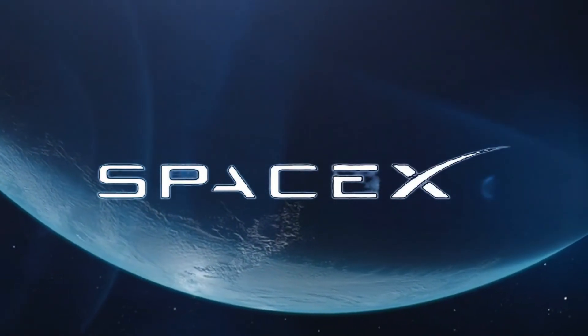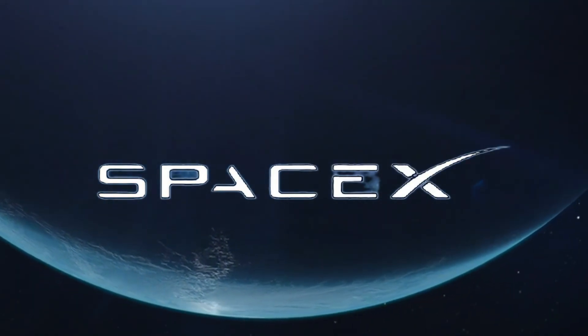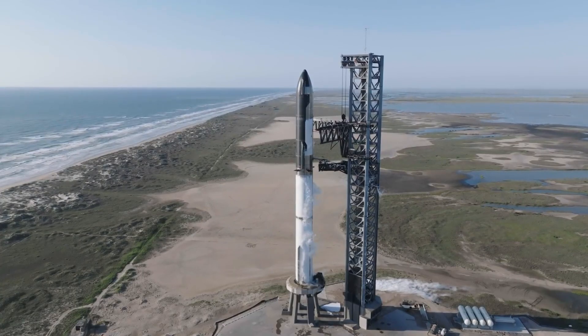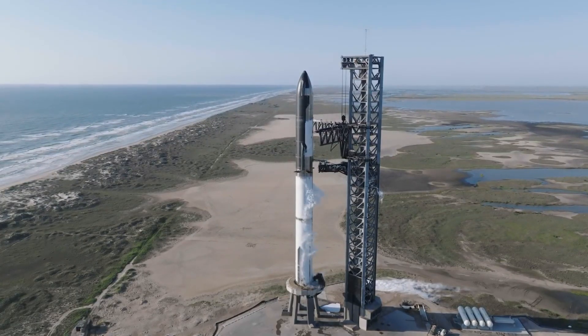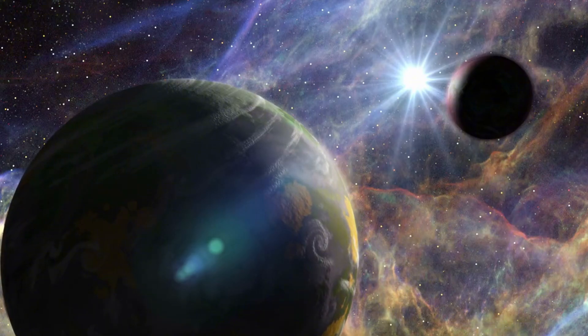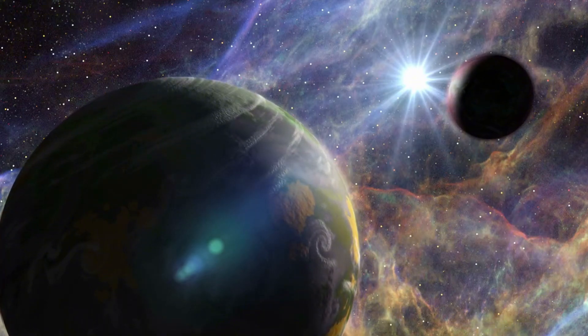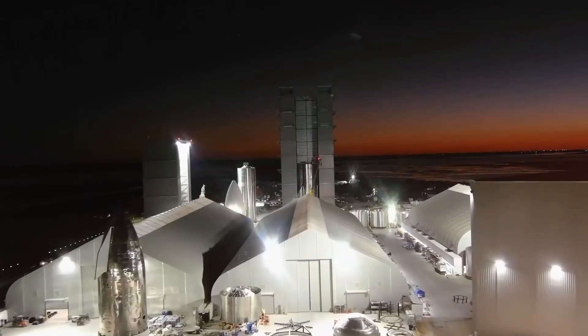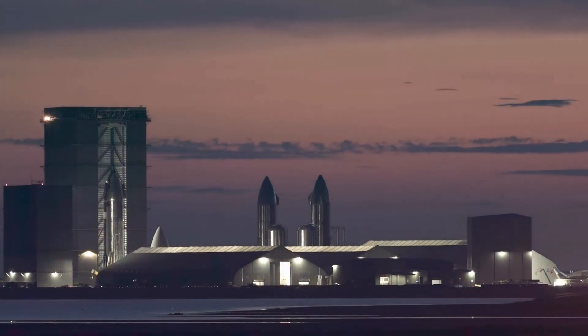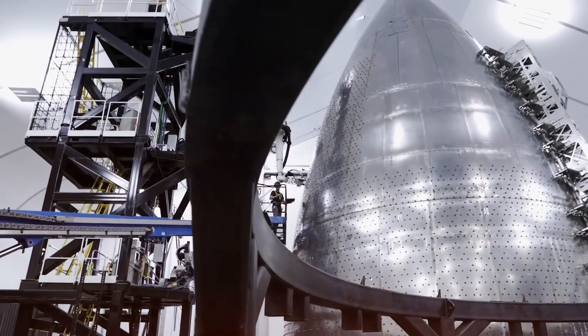Looking ahead, SpaceX continues to push the boundaries of what's possible. The latest prototypes feature welds so precise they're nearly invisible, creating what appears to be a seamless shell of stainless steel. But more importantly, each weld represents another step toward making life multi-planetary. The engineers working late into the night at Starbase understand that they're not just joining metal — they're building humanity's bridge to the stars.